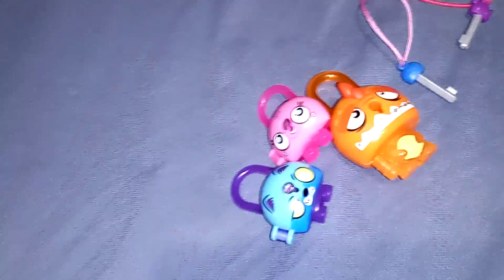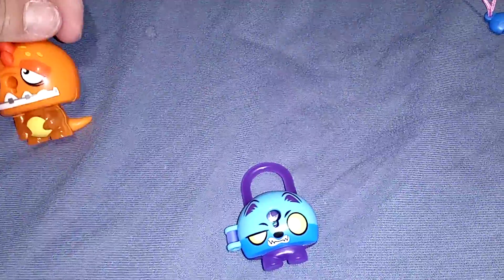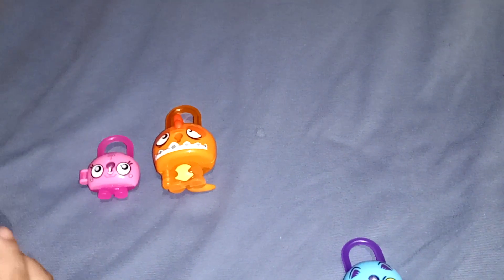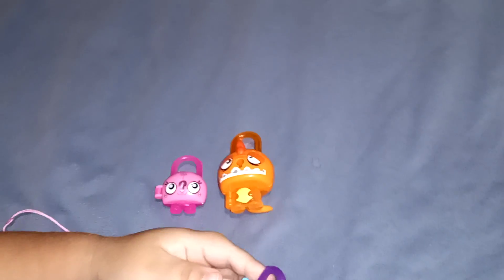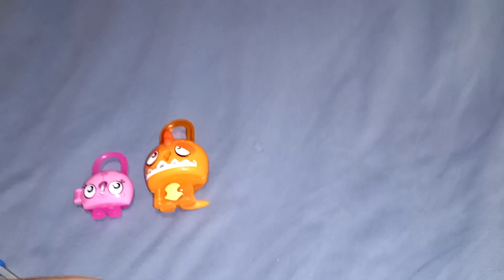Then I found these and I've never even seen or heard of them before. They're called Lock Stars. The kids took them out of the package and didn't save it for me — I wanted one opened so I could show you what was inside.